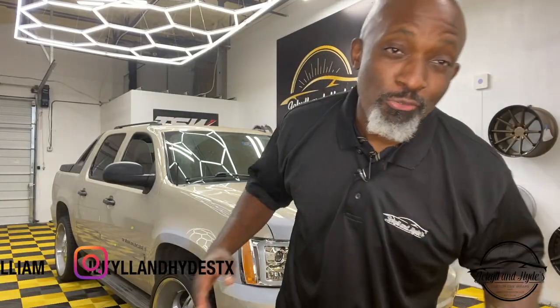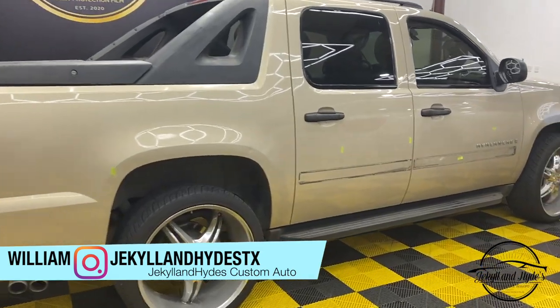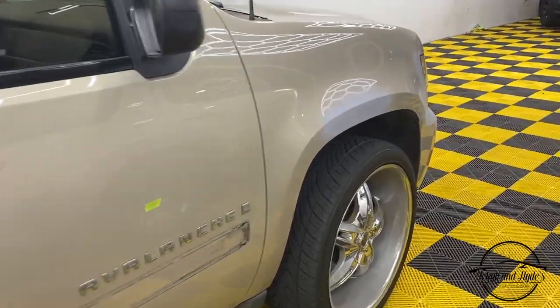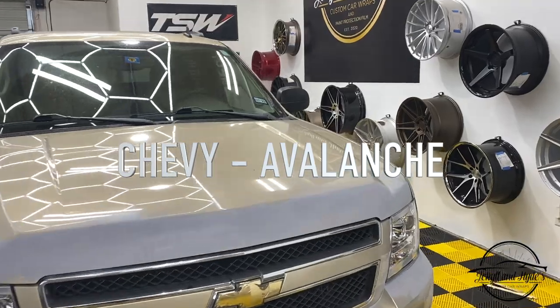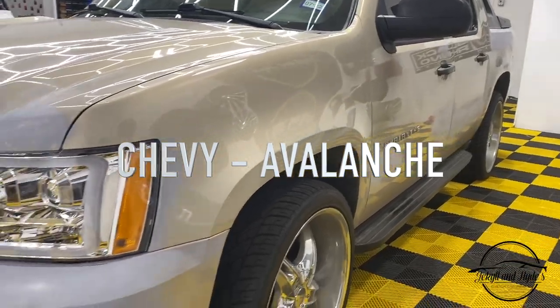What's up guys, William Agnew here at Jekyll and — you know there's nothing like Chevy trucks. And as a matter of fact, there's no other truck that fills the lane quite like this truck. This has a lane all by itself. It is the Chevy Avalanche. Now this is a 2009 — it's a little dated, but again this vehicle has always been unique and had a lane of its own.